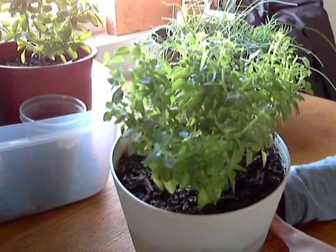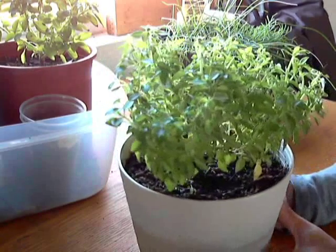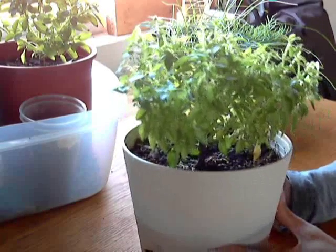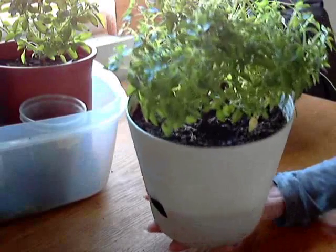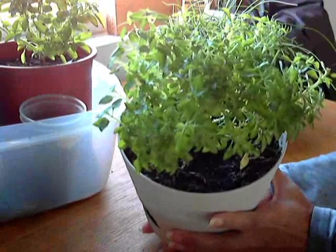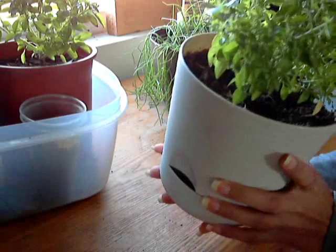It's still alive and more importantly I've been actually harvesting from it and using some of the basil in my eggs and in my cooking. Look, this is a very small pot because again this is a mini variety. And I wish you could smell this — it smells amazing.